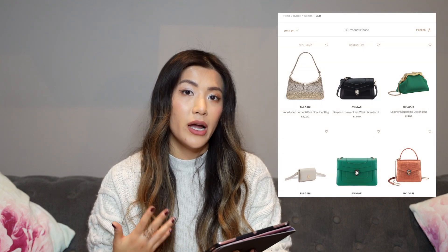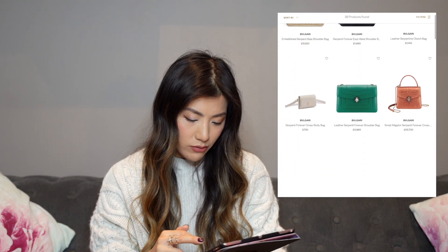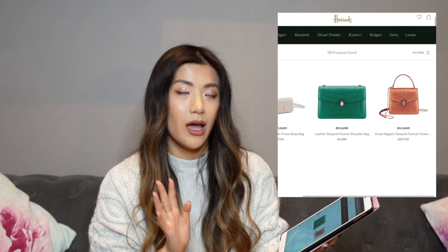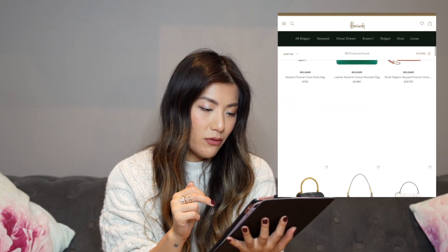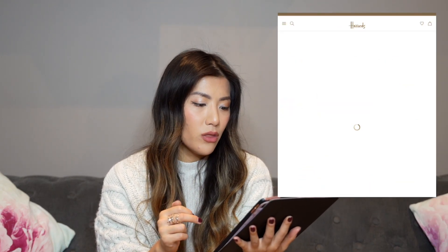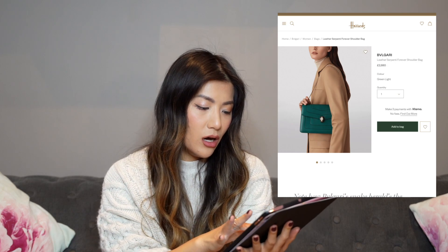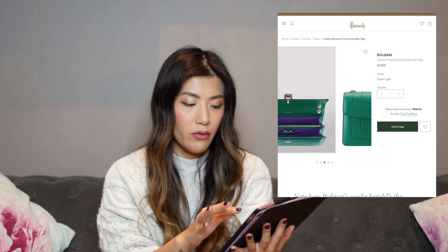Bulgari has done an amazing job adding those little finishing touches which, while they may not cost the brand much in mass production, add that extra slice of luxury for the customer. They come with so much more than you'd ever get from higher tier luxury fashion houses, and they're still a brand you can purchase online for convenience. This leather Serpenti Forever shoulder bag is around two thousand pounds — you get a stunning bag with the iconic snake hardware everyone recognizes.